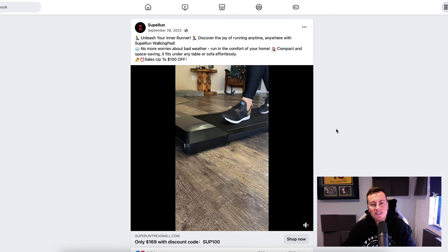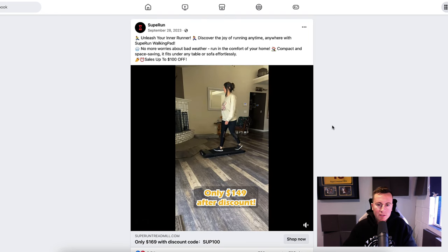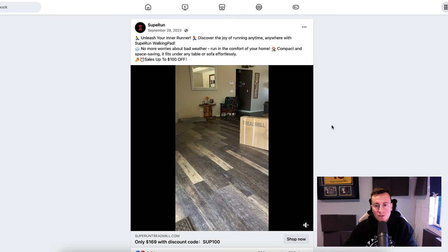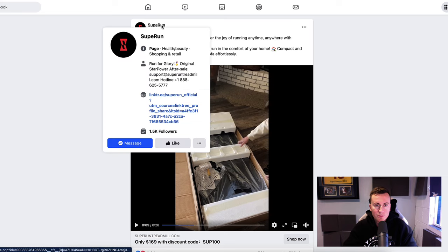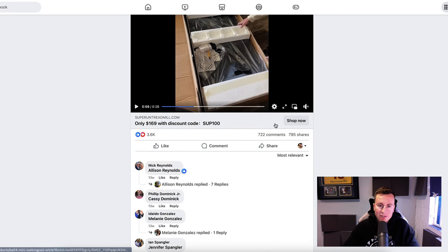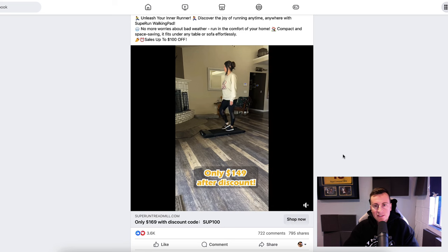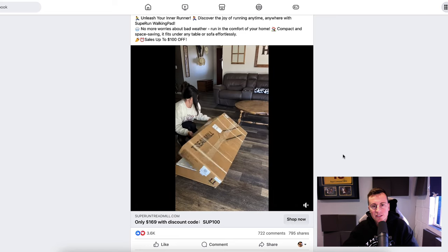Moving on to product number two — this one had to be featured because it's a more expensive dropshipping product, but the number one biggest New Year's resolution is getting fit, and since COVID more and more people are working from home. This is the perfect product — popular because of the work-from-home trend and because it's the time of year when everyone wants to lose weight and get fit. It's from a company called Soup Run. This post has been active since September 28th, 2023, and in that time they've gotten 3,600 reactions, over 700 comments, and 800 shares.